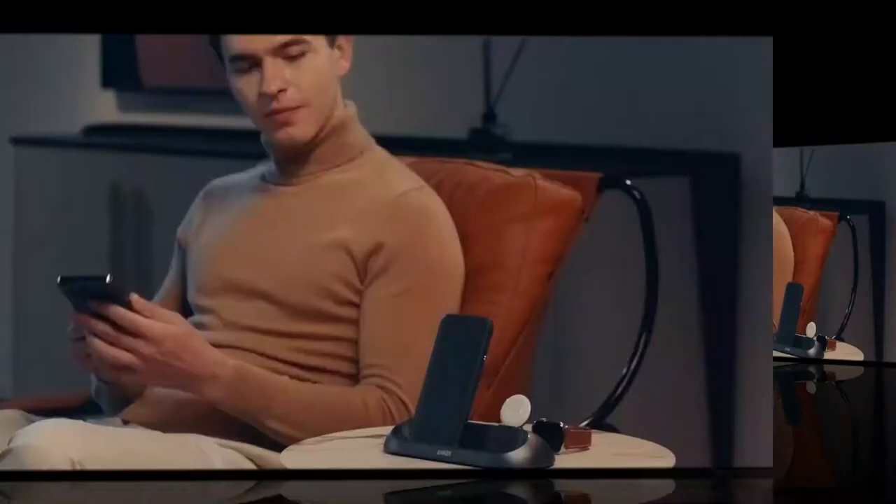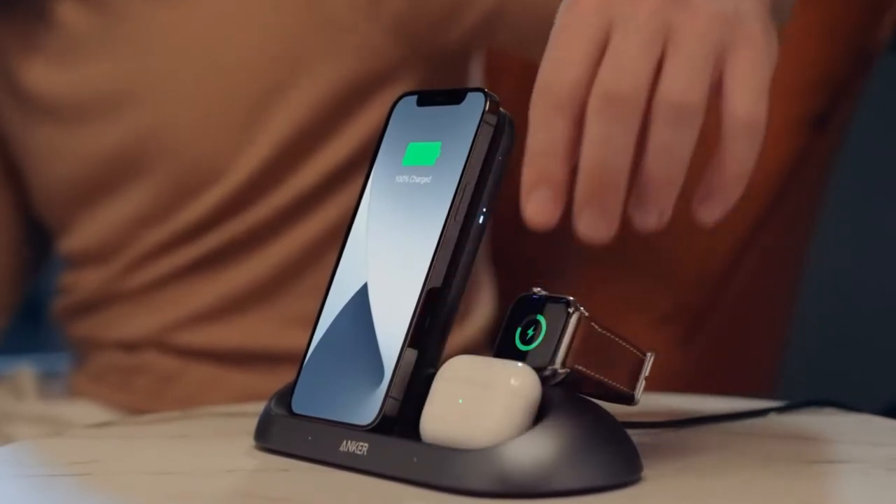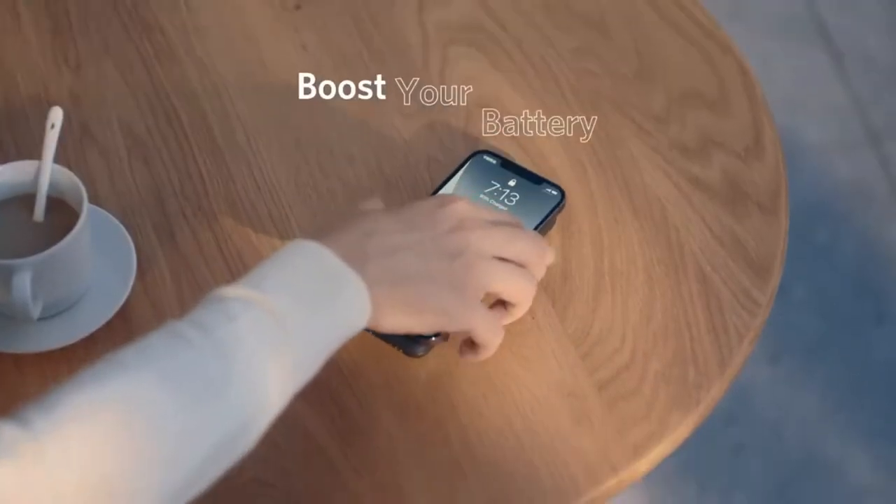Need to charge your cell phone, AirPods, and smartwatch at the same time? If indeed, a 3-in-1 wireless charger is the best answer for your concern. Obviously, it appears to be odd and unmanageable, particularly while voyaging.